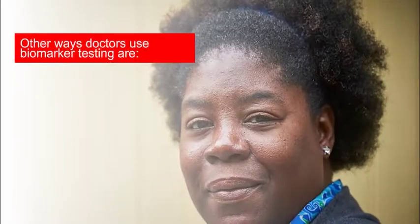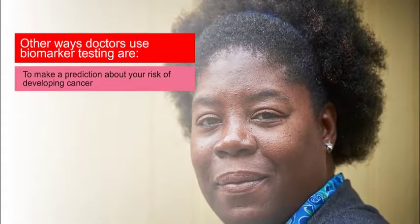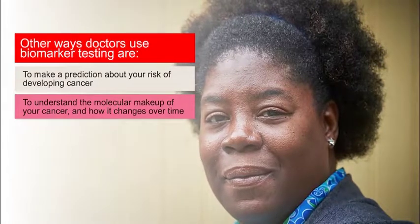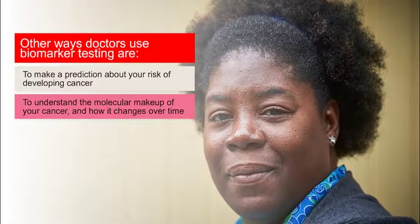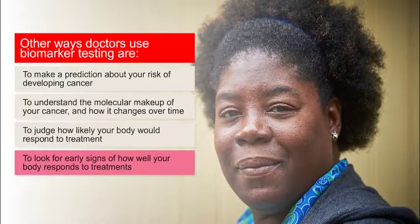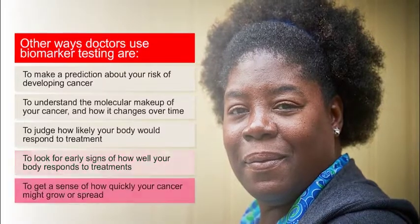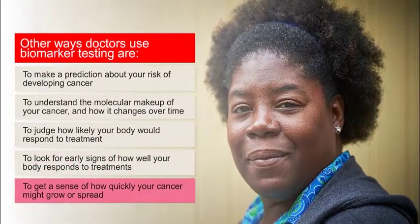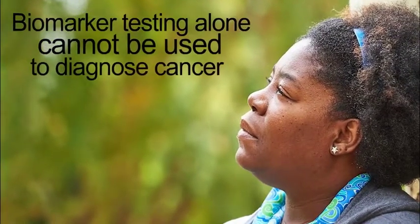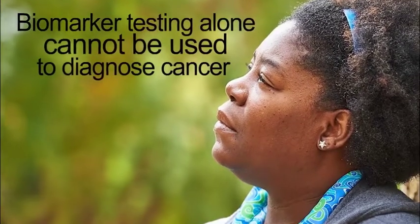Other ways that doctors use biomarker testing in cancer care are to make a prediction about your risk of developing cancer, to understand the molecular makeup of your cancer and how it changes over time, to judge how likely your body would respond to treatment, to look for early signs of how well your body responds to treatment, and to get a sense of how quickly your cancer might grow or spread. Biomarker testing alone cannot be used to diagnose cancer, but it can point to the need for other tests such as a biopsy for this purpose.